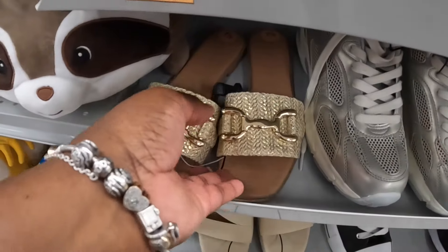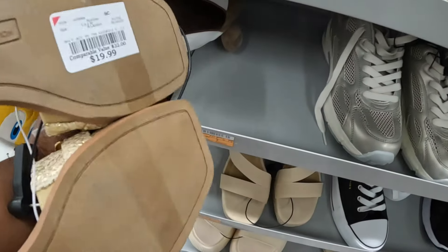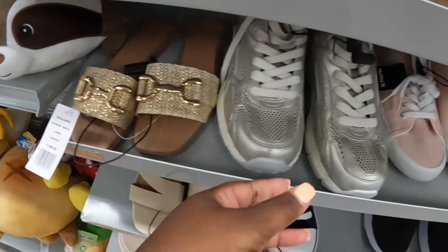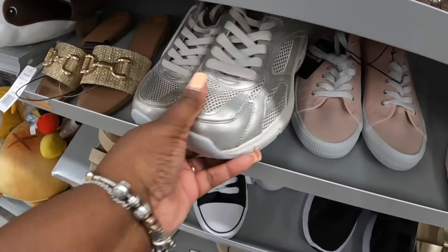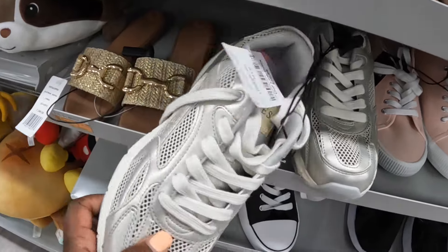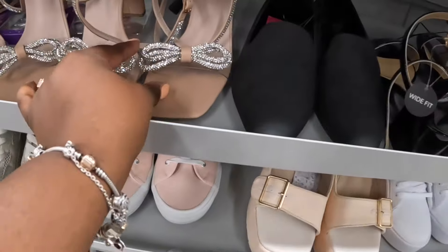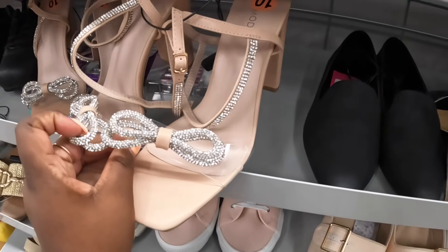Oh, these are cute! BCBG Generation $20. Guess — these are $37. And the sodas right here with the bling — these are marked down to $14.